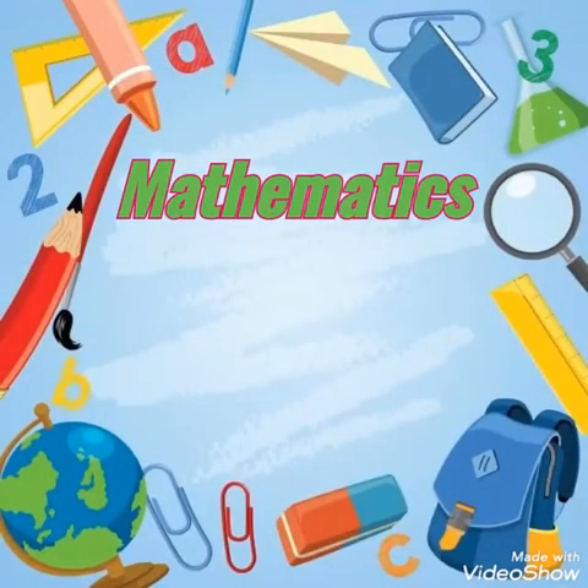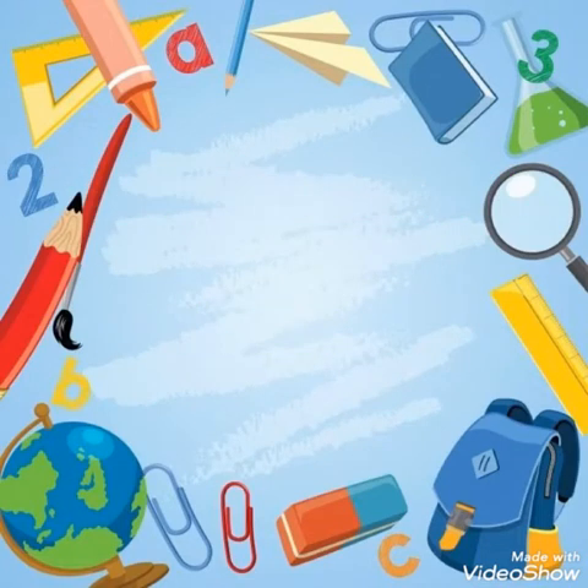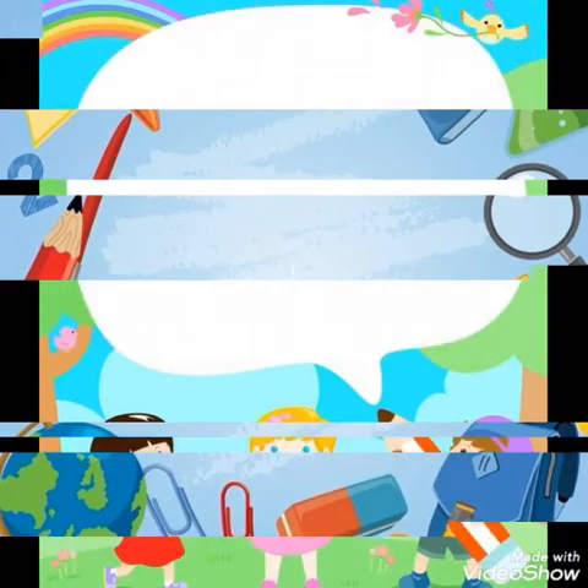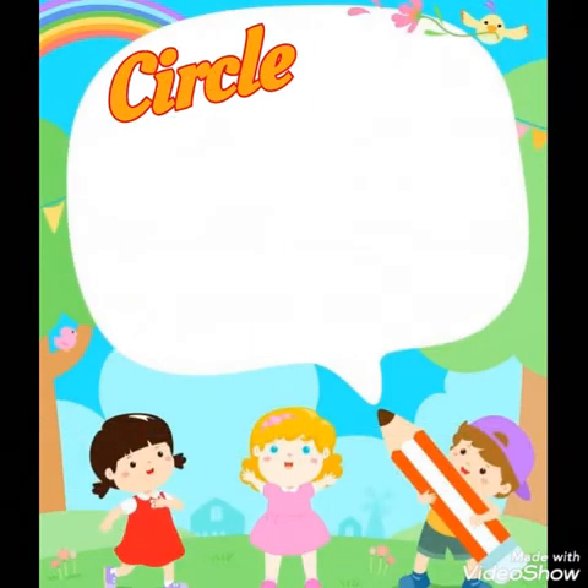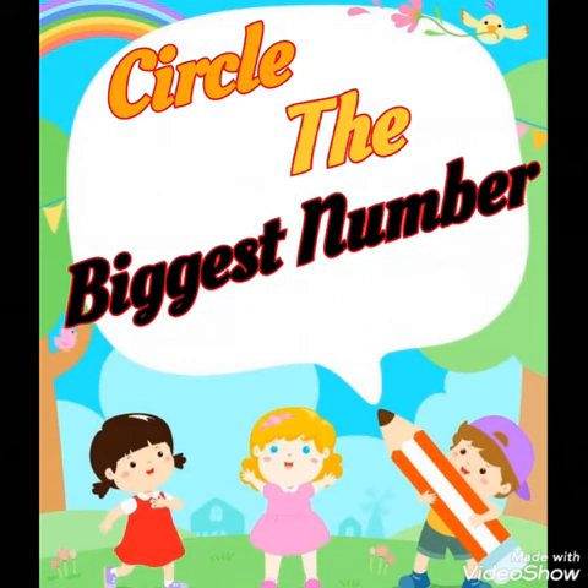Hello children, I hope you all are good and studying at home. Today in mathematics, we are going to do circle the biggest number.